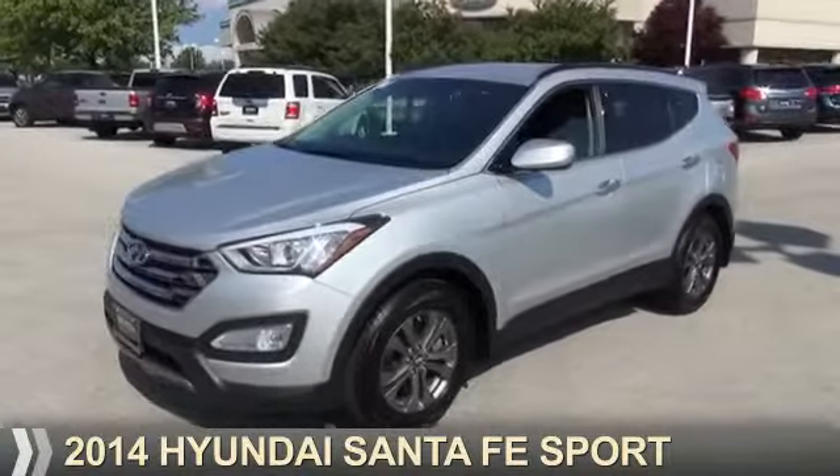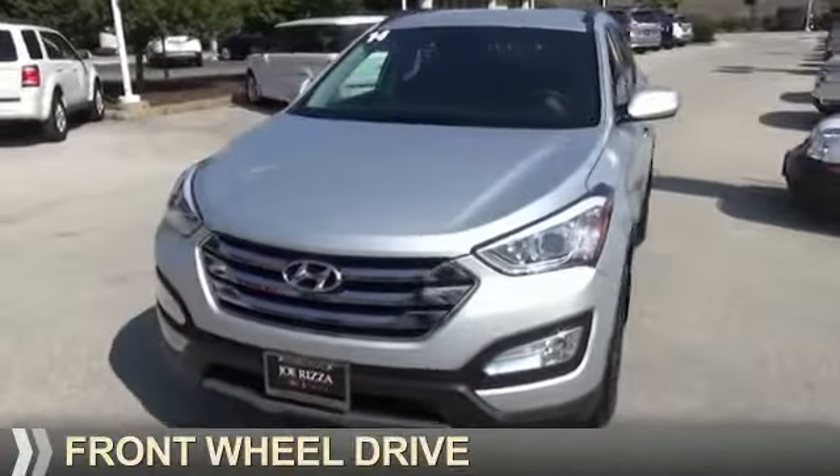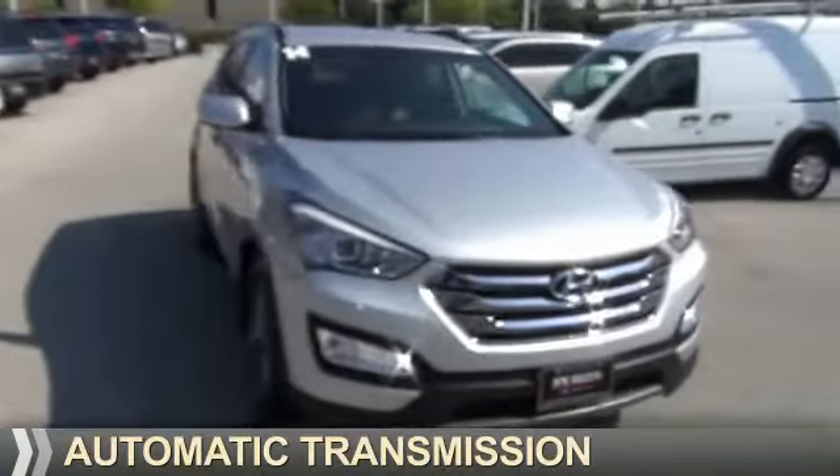Presenting the 2014 Hyundai Santa Fe. It's powered by Front Wheel Drive, a 2.4-liter 4-cylinder engine, and an automatic transmission.